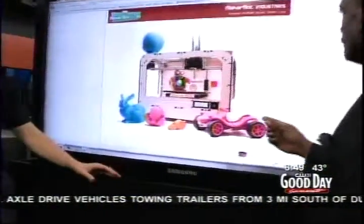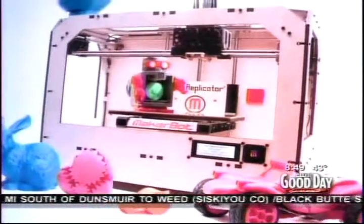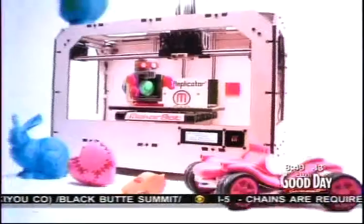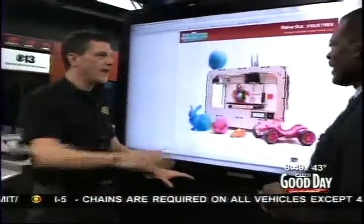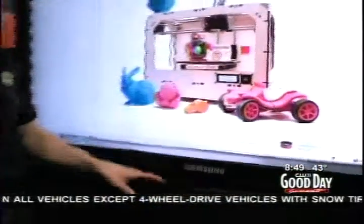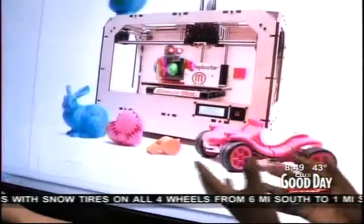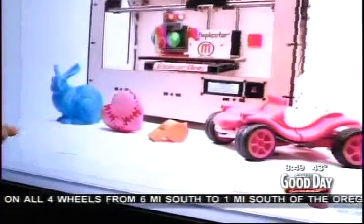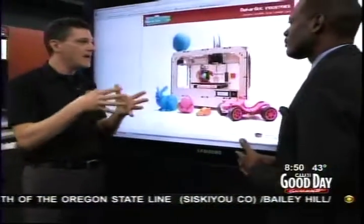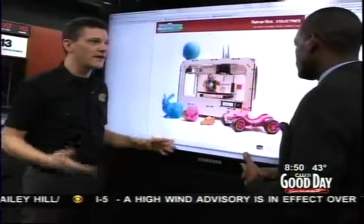Okay, here's our Star Trek technology. Imagine a printer — this is about $2,000 — a printer that can make stuff. Just like in Star Trek where you could walk up and say, hey, I'd like a cocktail, and they would make it for you. You can make cars, whistles, all kinds of mechanical stuff. It's a little powder compound that when combined with another compound makes hard plastic. So you could make all of your Christmas presents this year. How crazy is that?